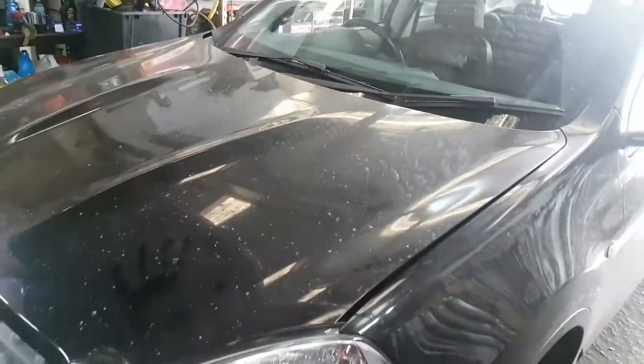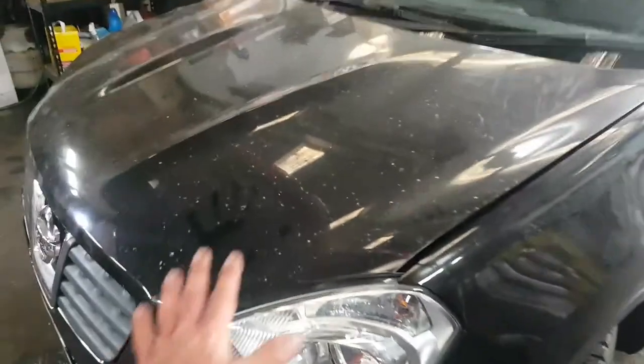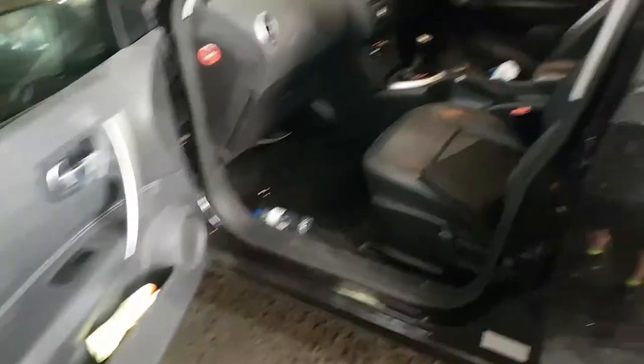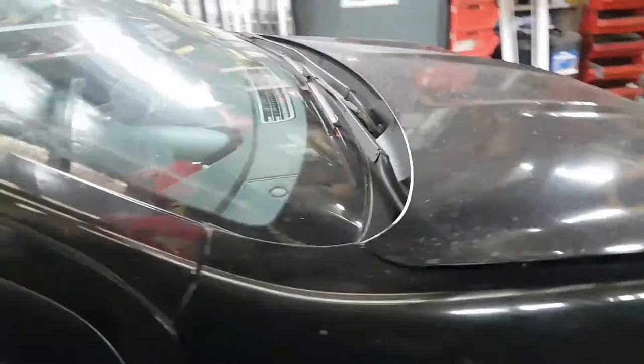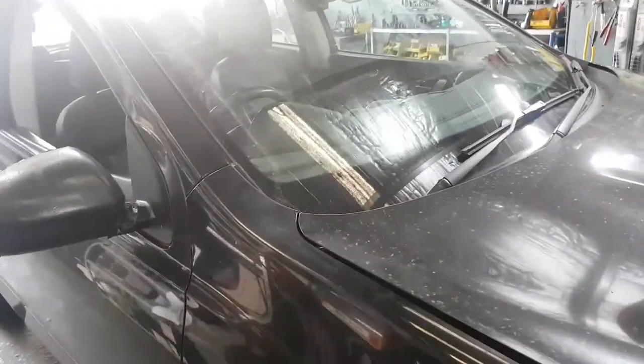At 70,000 kilometres: total clutch failure. Basically what you've got here is a slave cylinder collapsing inside the gearbox of this 2007 Nissan Dualis. Now it's not the worst thing in the world to blow a slave cylinder, but what's happening on these cars is that it's inside the gearbox. This job is over four thousand dollars at Nissan.